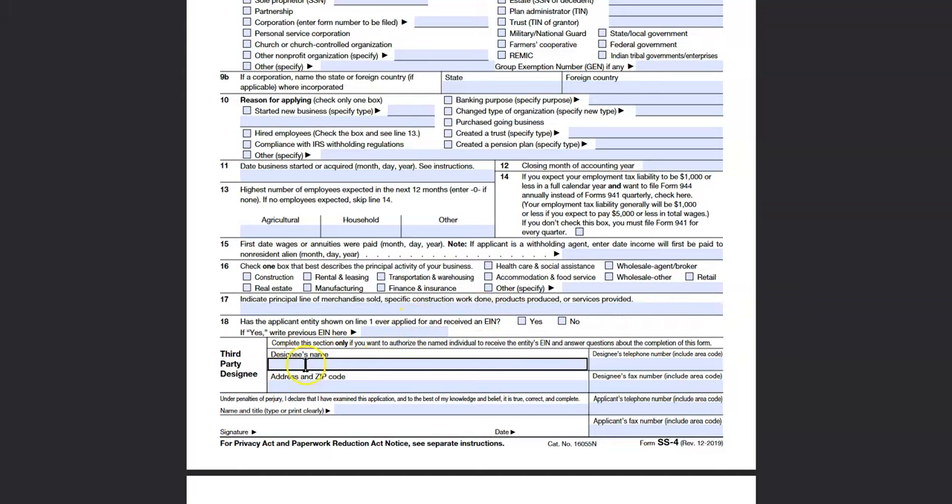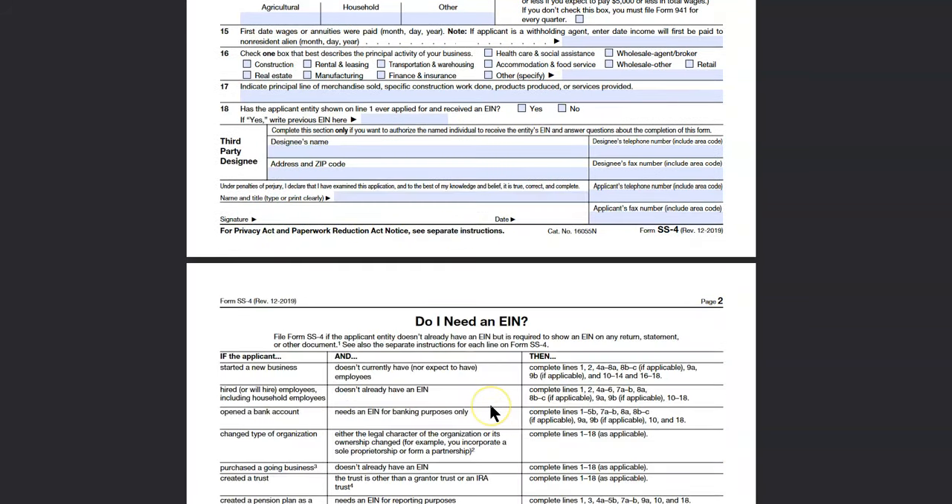Now, if someone is doing this for you, their information will go in the third-party section and you would sign. If you did this yourself, that section stays blank — you're not a third-party person — and you just sign. Then you're going to mail the form.